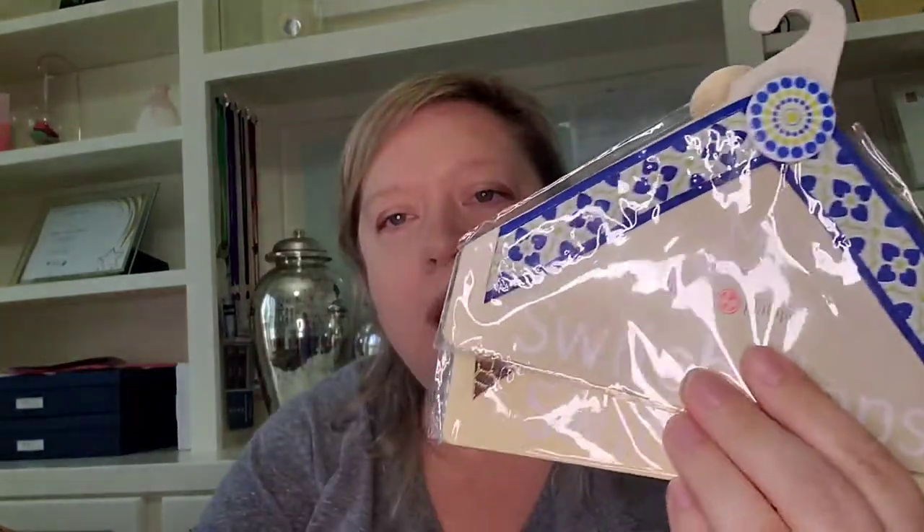Next up, I got something similar to these — I actually got these in my last box from Phoenix too. These go on the top of flip-flops so you can switch out the design. The last box had a diagram of how it works, but basically you have your flip-flop and these are velcro — you can put different designs on them, using the same pair of flip-flops but changing what they look like. Same brand as the other one: lindsayphillips.com, so I'll have to pair these with the other set and see if we can get those sold.